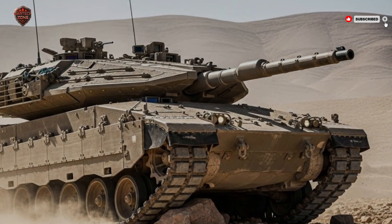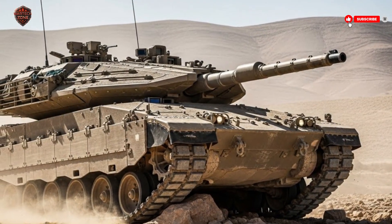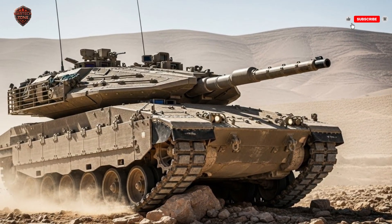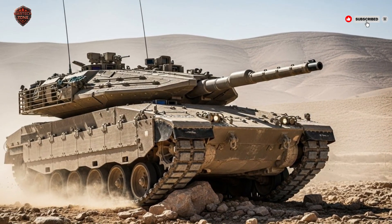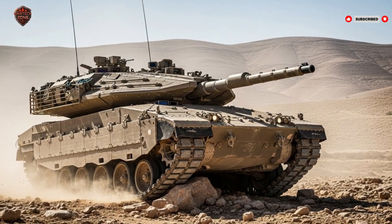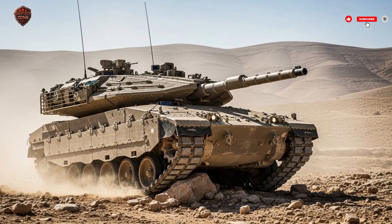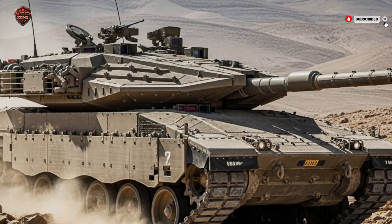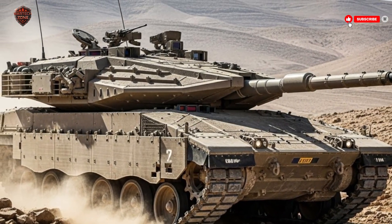The Merkava IV is also sealed against chemical and biological attacks, keeping the crew safe from dangers beyond bullets and shells. As threats evolve, Israel constantly upgrades the armor, ensuring the tank remains at the cutting edge of protection. When damage does occur, modular plating allows for fast repairs, keeping the tank in combat longer than most other vehicles.